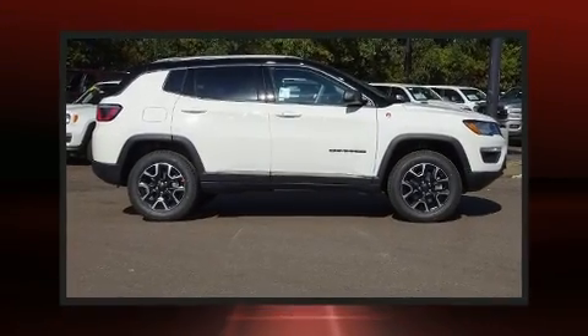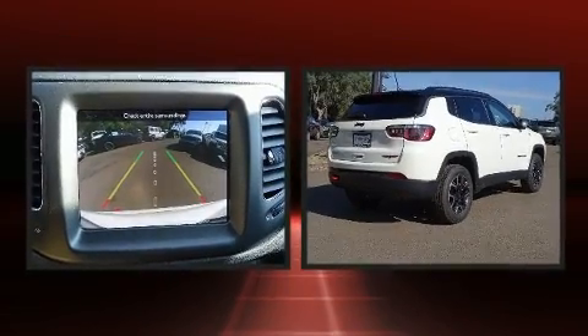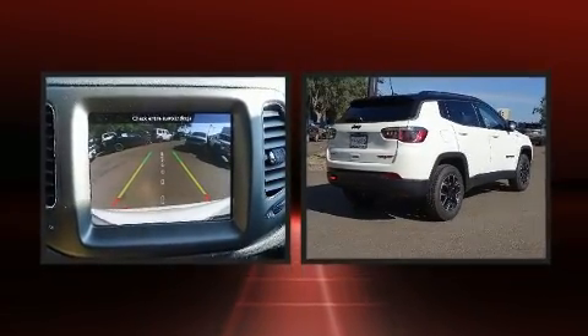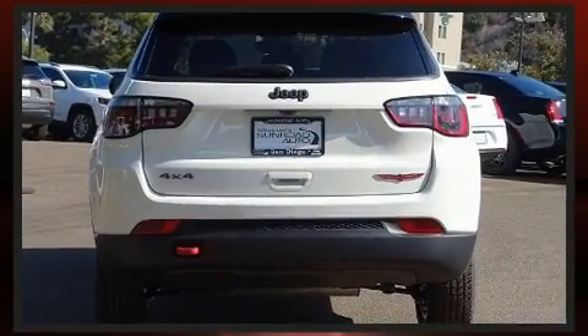You can expect a lot from the 2020 Jeep Compass. Smooth gear shifts are achieved thanks to the efficient four-cylinder engine, and for added security, dynamic stability control supplements the drivetrain. Four-wheel drive allows you to go places you've only imagined.